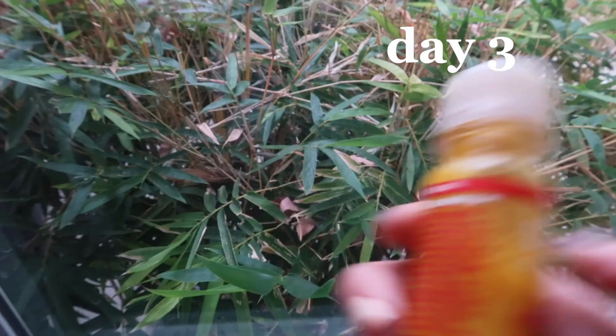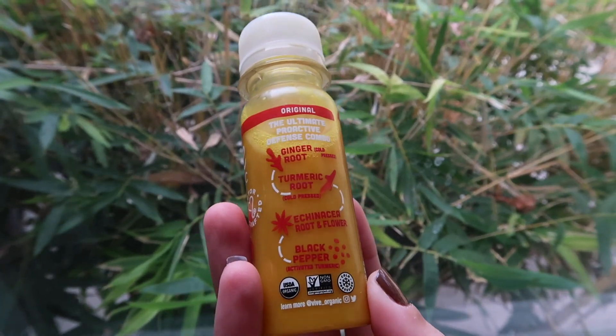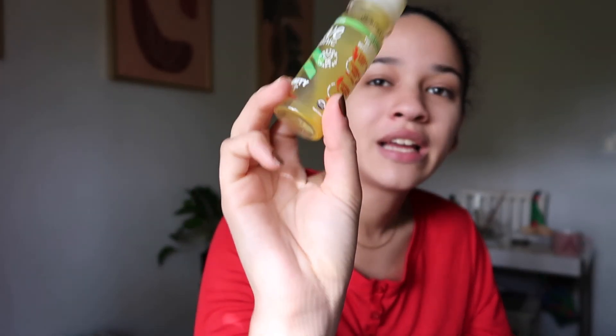It is day three. Today we are doing another Vive Organic immunity boost shot. This one has ginger root, turmeric root, cayenne pepper, and black pepper, so I know it's going to be spicy. I've got my water here. Cheers. Because it is day three I am definitely getting more used to the taste and the spiciness that comes along with these shots. I haven't noticed any drastic changes so far but they are getting easier and easier to take as the days go on.